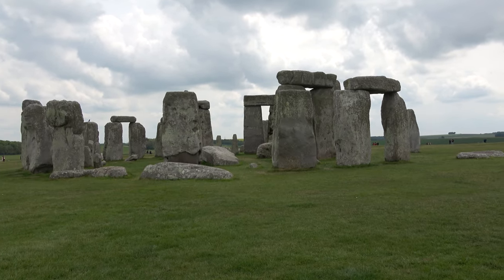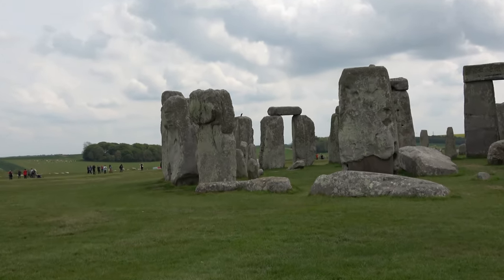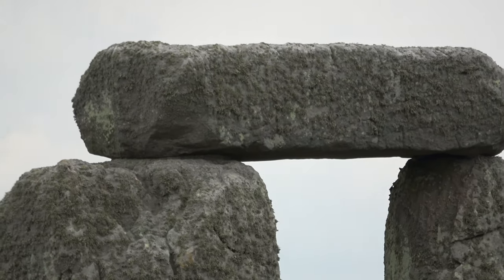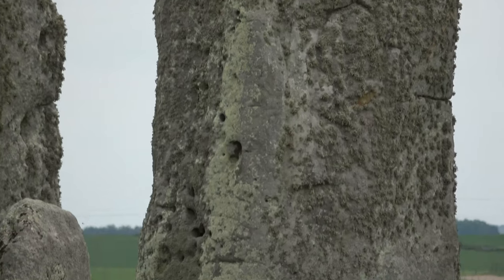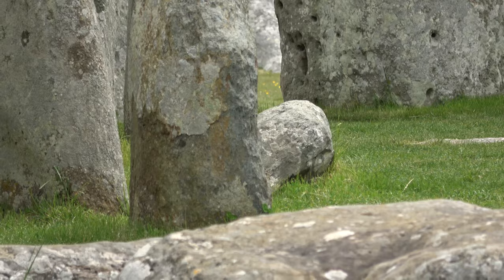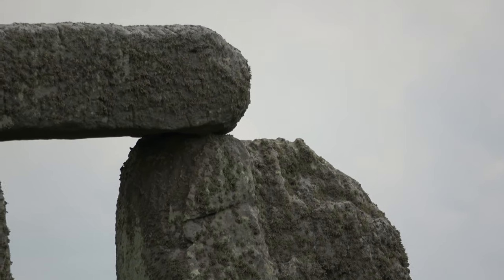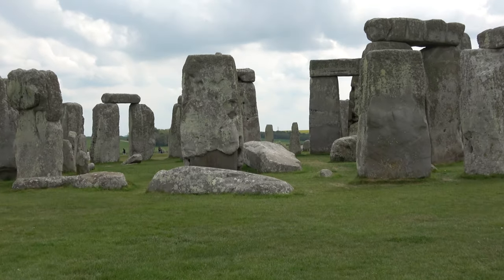Stonehenge consists of a ring of about 100 standing stones, each around 13 feet high, 7 feet wide, and weighing around 25 tons. The stones are set within earthworks in the middle of the most dense complex of Neolithic and Bronze Age monuments in England, including several hundred burial mounds. Archaeologists believe it was constructed from 3000 BC to 2000 BC. Archaeologists define henges as earthworks consisting of a circular banked enclosure with an internal ditch.